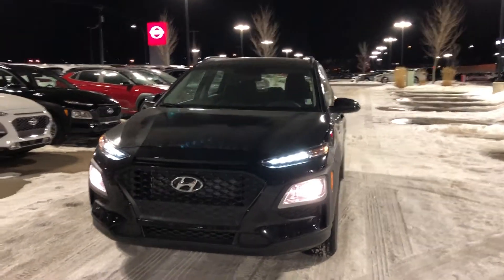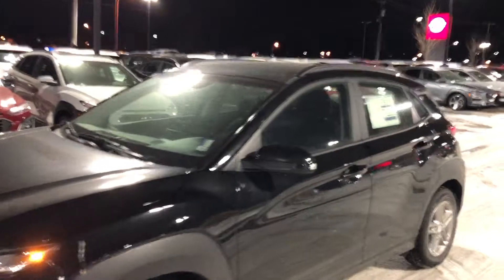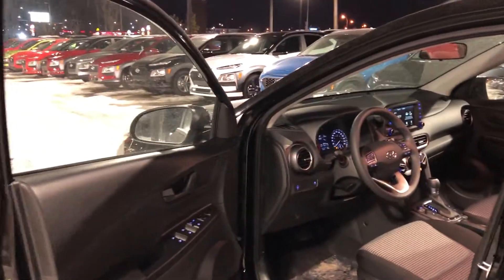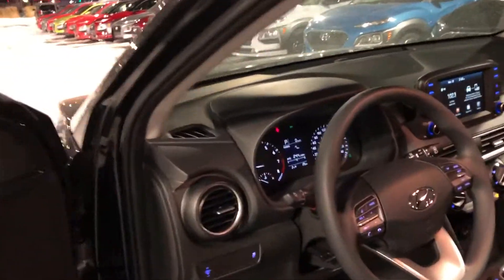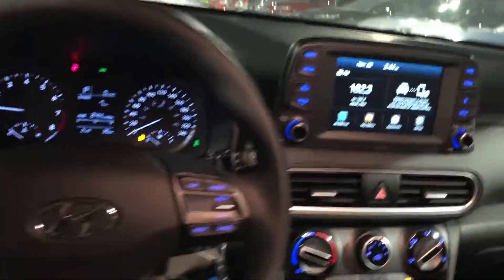It has great LED daytime running lights — swing around — great little car, top of its class right now, great dash.